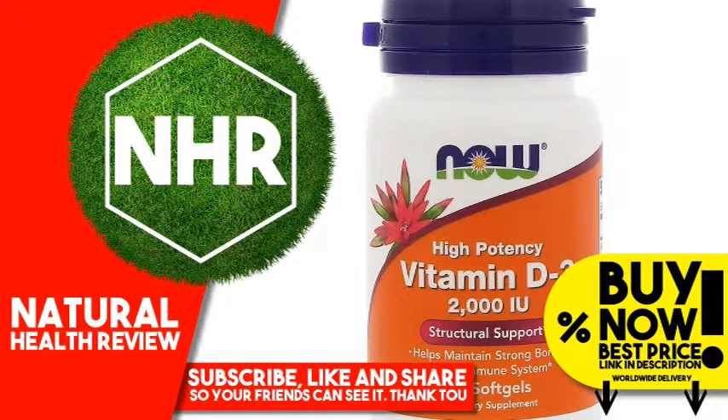Now Vitamin D3 Softgels supply this key vitamin in a highly absorbable liquid softgel form. Vitamin D is normally obtained from the diet or produced by the skin from the ultra-violet energy of the sun. However, it is not abundant in food. As more people avoid sun exposure, vitamin D supplementation becomes even more necessary to ensure that your body receives an adequate supply.